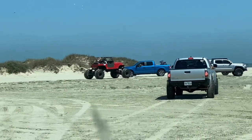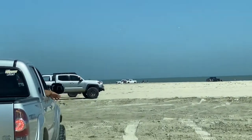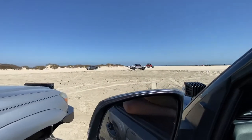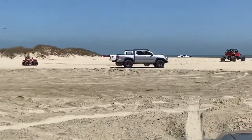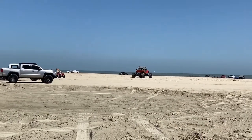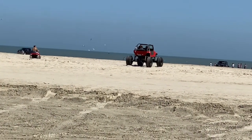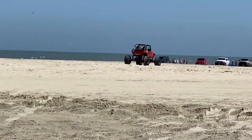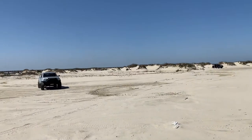Look at this Jeep — it's extended front and rear. Those look like 40s or 45s, they're massive. And there's some more Tacos. That thing is massive. That's you upgraded! Those are like Super Swampers — what are those, 45s probably? That thing is extended front and rear. Anyway, let's go talk to the Tacoma guys.